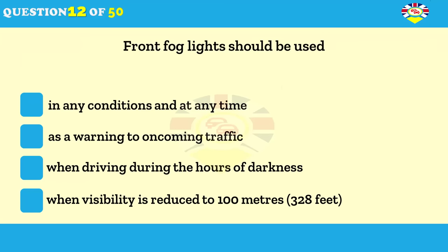Front fog lights should be used: in any conditions and at any time as a warning to oncoming traffic; when driving during the hours of darkness; when visibility is reduced to 100 metres or 328 feet.